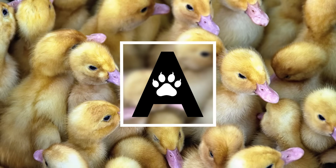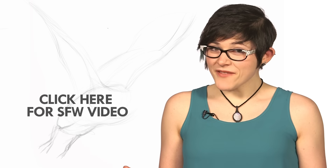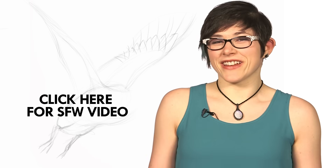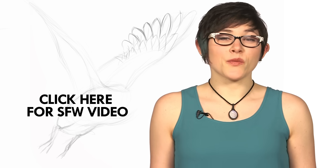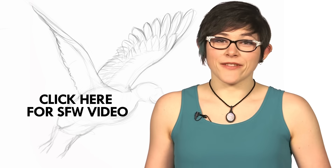You'll never look at these things the same way again. Hi, I'm Danielle Dufault and you're watching Animal Logic. Just a heads up, this video is pretty graphic. If you're not done with seeing duck reproductive organs, then I suggest you duck out and check out the safe for work version.